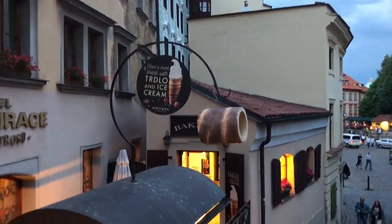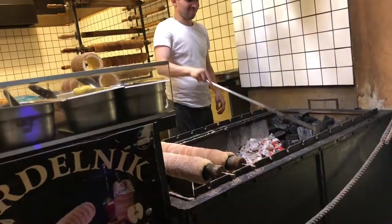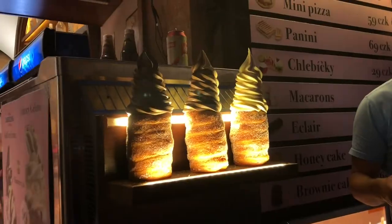This is one of the traditional desserts here — I always see this everywhere. It's like a round donut with a hole in the middle.